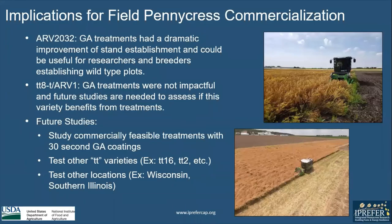For our implications for pennycress commercialization, I found that GA treatments for R2032 had a dramatic improvement of stand establishment and can be used for researchers and breeders when establishing their wild-type plots. For TT8TR1, GA treatments were not impactful, and future studies are needed to assess if this variety benefits from treatments.